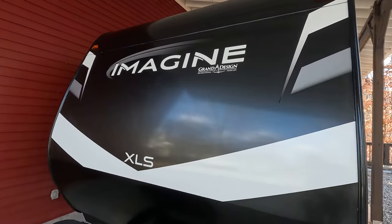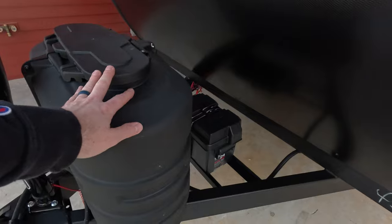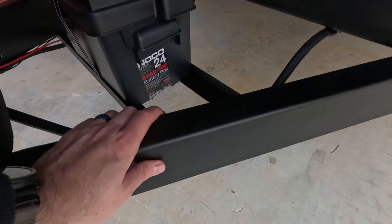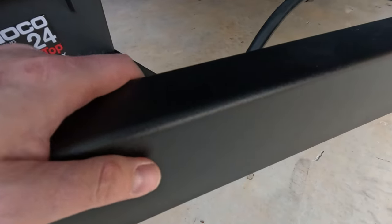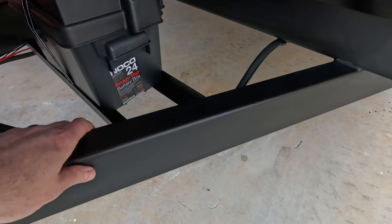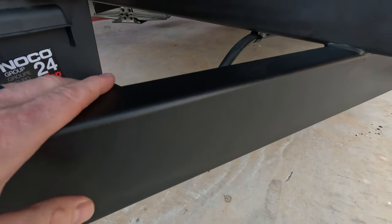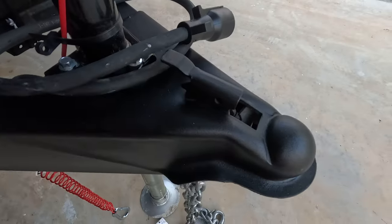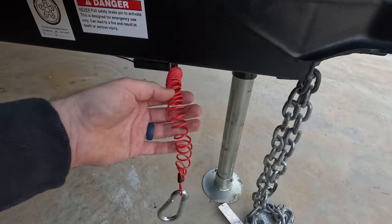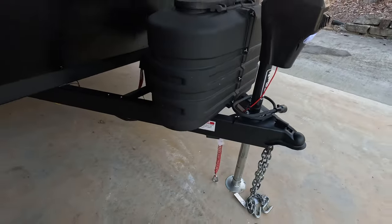Starting up front, you've got a pretty conventional front cap, a standard two and five-sixteenths coupler, a power tongue jack with a light, dual 20-pound propane bottles, and a battery box the dealer adds. Check out this frame — it's got a different finish, more of a matte texture that looks like it'll hold up better than the glossy paint that fades on other trailers. And Grand Design gives you a coiled breakaway cable from the factory, which is a nice touch.